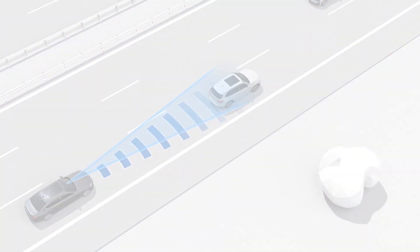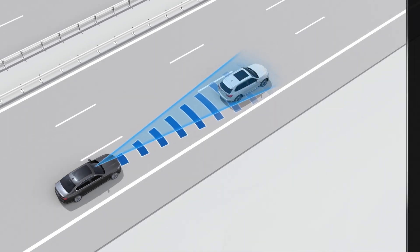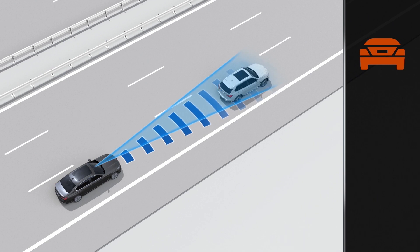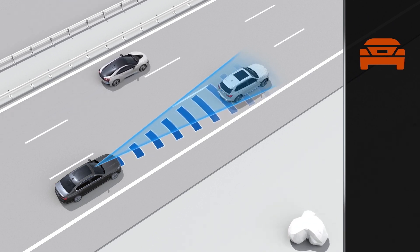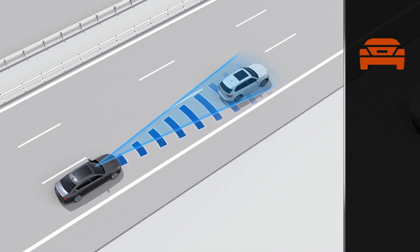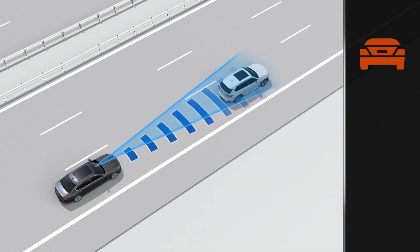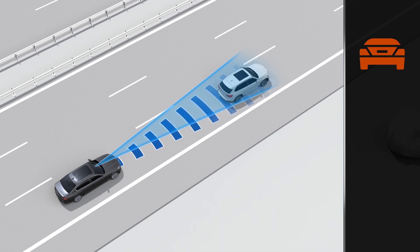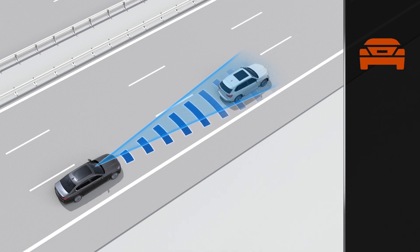The first warning step is the preliminary warning. It will signal a warning with an emerging danger of collision, or if the distance of the vehicle that is moving in front of you is very short. The sensitivity of the preliminary warning can be adjusted in the Intelligent Safety Menu. This warning is given by displaying a corresponding symbol on the instrument panel. At the same time, the brake system will be made ready for a possible full application of the brake.